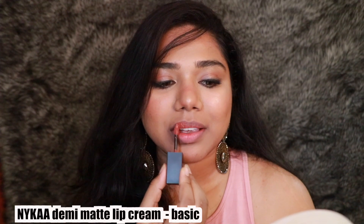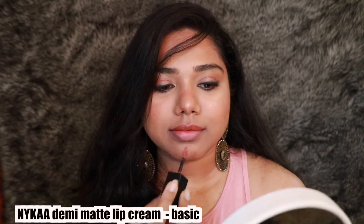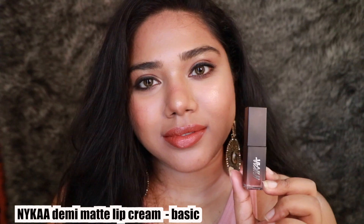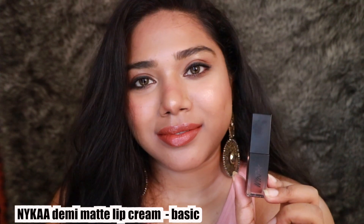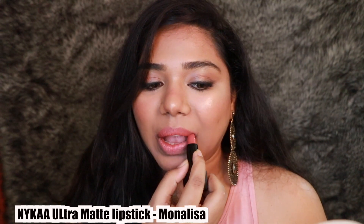Then we have the shade Basic — I forgot which range this is from, but it's a glossier version of a lipstick. It is very pigmented, and the shade is really pretty — kind of a coral-peach brown color. It complements each and every skin tone and I really like this shade.